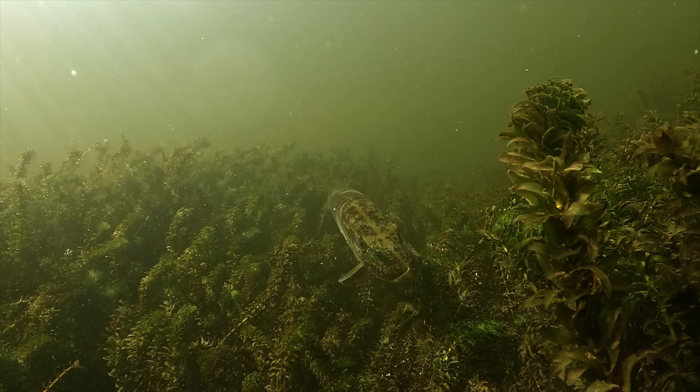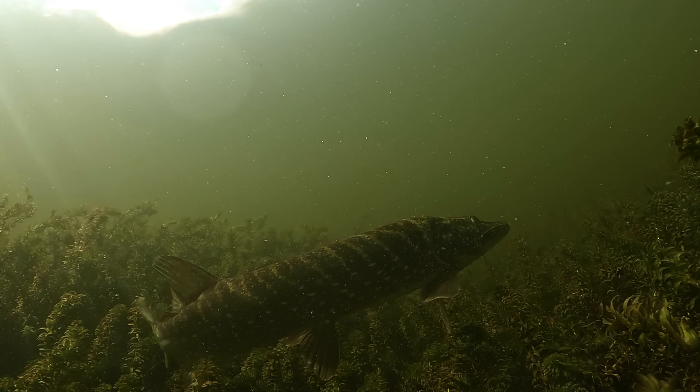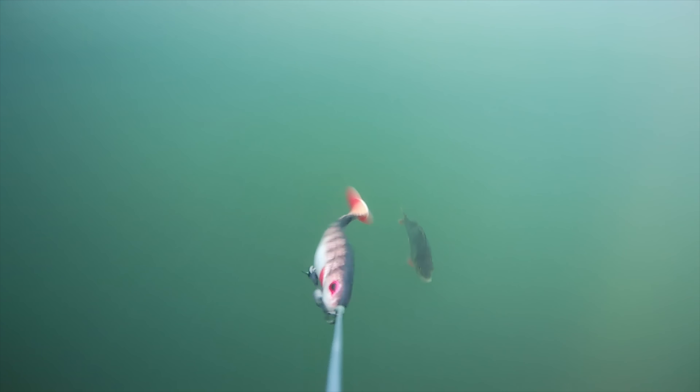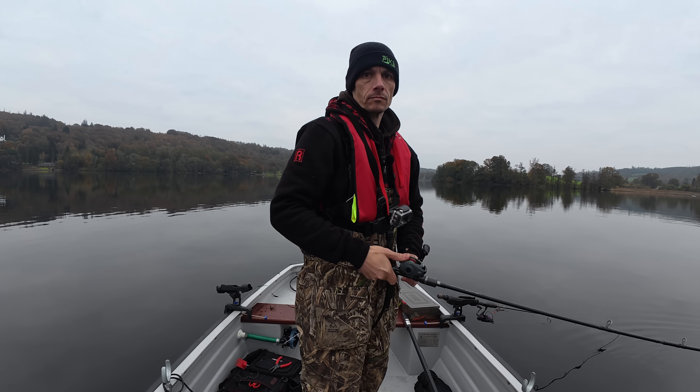Following episode 3 of Pike Biology Explained, a few people have messaged me asking to do more. As an academic and lifelong angler, I've gone deep into the science behind what we see on the water. Every time you cast, there's more happening beneath the surface than most people realise.